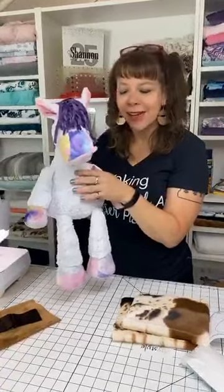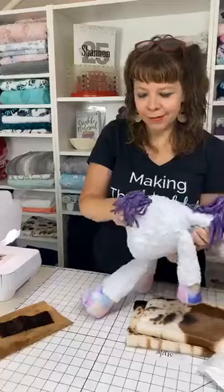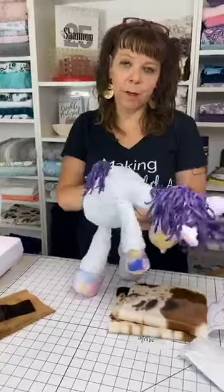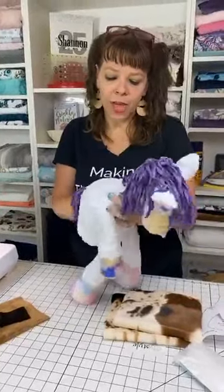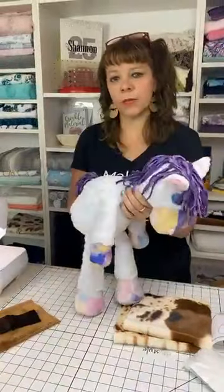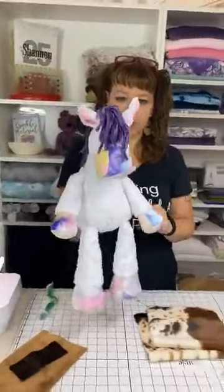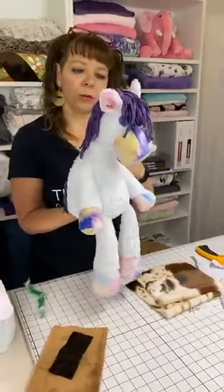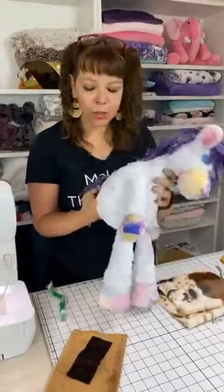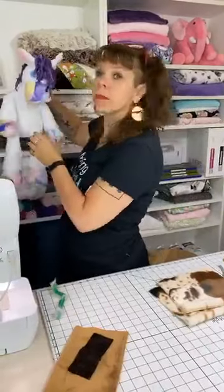Poly pellets are just little plastic beads that weigh things down. We talked about that with the elephant — you put the beads in their rump and it weighs it down. This would be great because he's super cute sitting on the ledge with his little legs hanging down, but he likes to fall over too. The other thing I found is that I didn't want to stuff it super hard, but that caused his neck to fold a little — he looked real drowsy. So I ended up sticking three chenille stems, twisted them together, and just shoved them up inside after doing the stuffing.